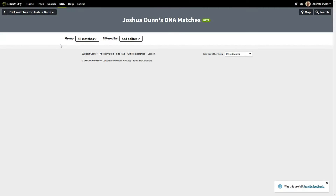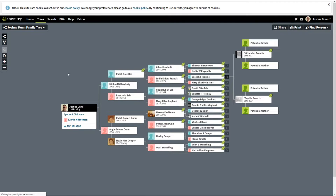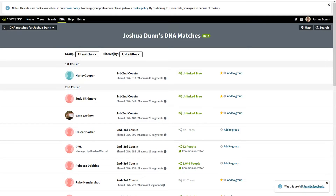You notice how the page is thinner — it shows matches and a filter. We really don't know who some of these are. I'm going to open the tree he has: we've got Cooper and Dunn. Hardesty is a son of Ore because it was an adoption done — it's not Hardesty because there was no father — so there's a lot of confusion in this tree.